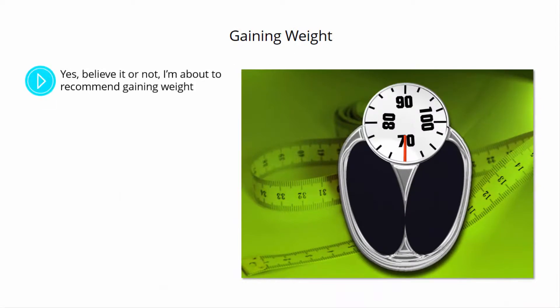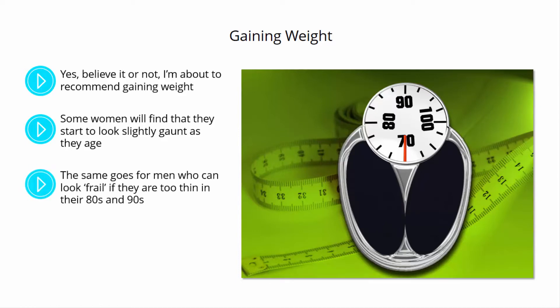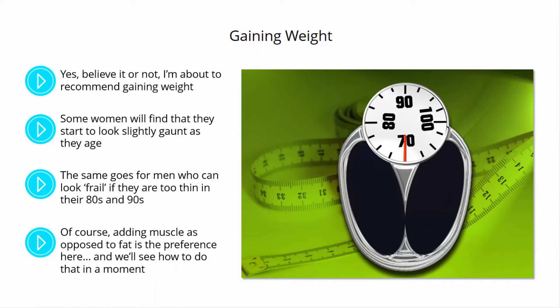Gaining weight. Believe it or not, I'm about to recommend gaining weight. This isn't a good strategy for everyone, but for those that are starting to look very wrinkled and lined, gaining a little weight can actually be a great move. Some women will find that they start to look slightly gaunt as they age, and you may have noticed that plumper women don't have this problem to the same degree. The same goes for men, who can look frail if they are too thin in their 80s and 90s. In these scenarios, gaining just a little weight can make a big difference. Of course, adding muscle as opposed to fat is a preference here, and we'll see how to do that in a moment.